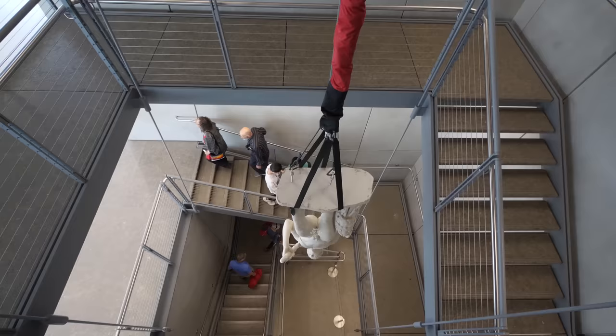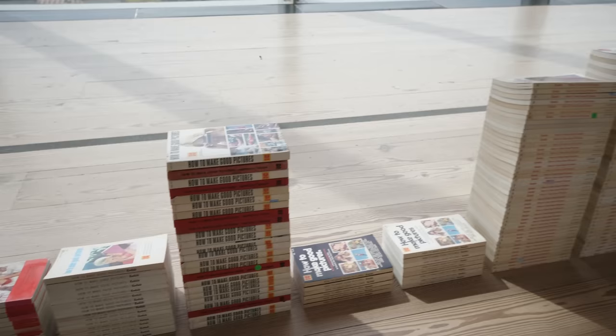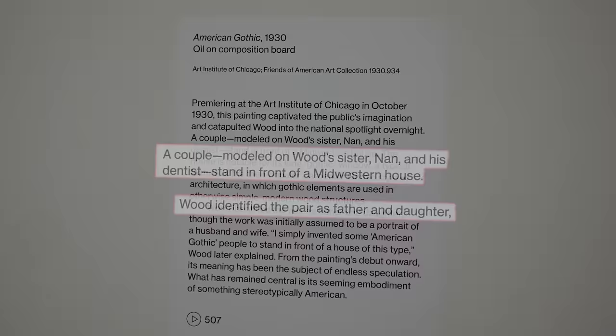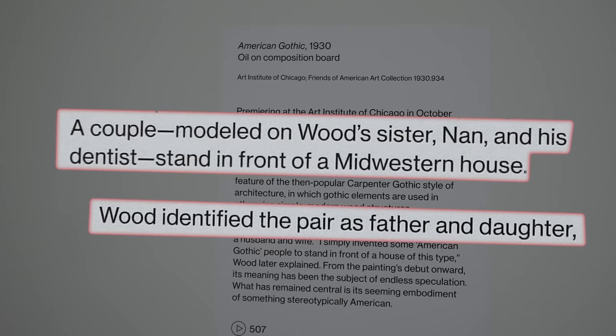One of my favorite things about art museums are the traveling exhibits, and I totally scored this time because Grant Wood's American Gothic was here. I saw this several years ago with my wife Tara in Chicago, but we totally didn't get it. We thought the people in the painting were a husband and wife, but it's actually Grant Wood's sister and his dentist, and it's supposed to be a farmer and his daughter.